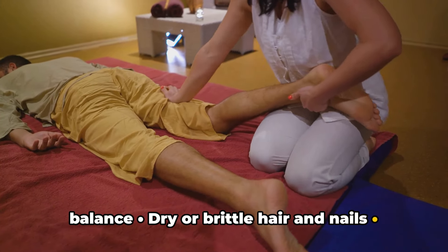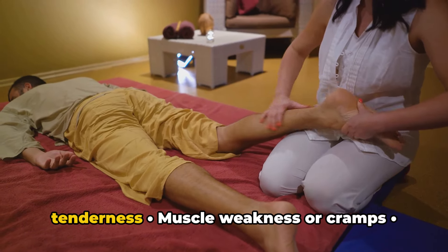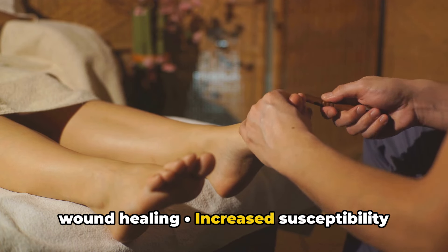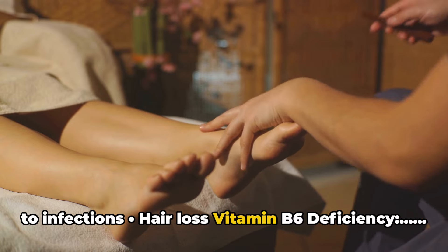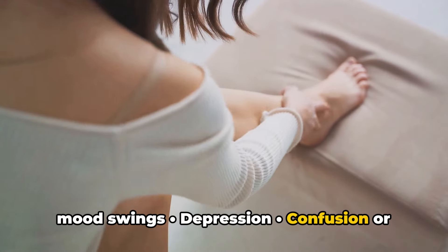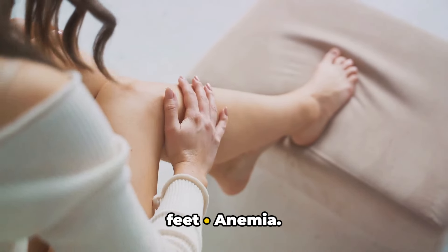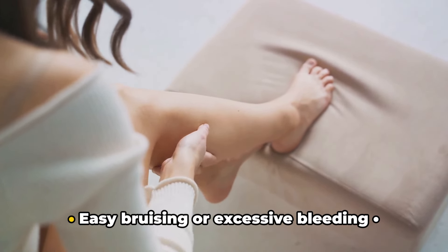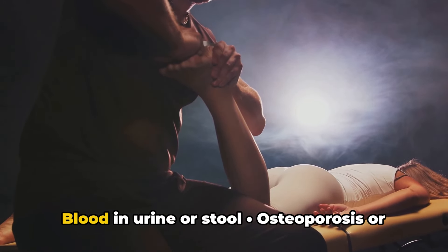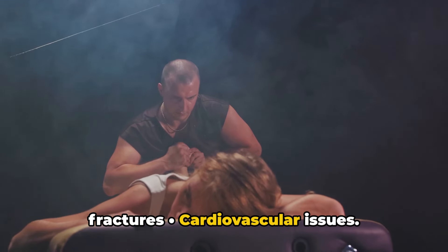Vitamin D deficiency signs: fatigue and tiredness, bone pain or tenderness, muscle weakness or cramps, depression or mood changes, impaired wound healing, increased susceptibility to infections, hair loss. Vitamin B6 deficiency signs: fatigue and weakness, irritability or mood swings, depression, confusion or memory problems, swollen tongue or mouth sores, numbness or tingling in hands and feet, anemia. Vitamin K2 deficiency signs: easy bruising or excessive bleeding, nosebleeds, heavy menstrual periods, blood in urine or stool, osteoporosis or decreased bone density, increased risk of fractures, cardiovascular issues.